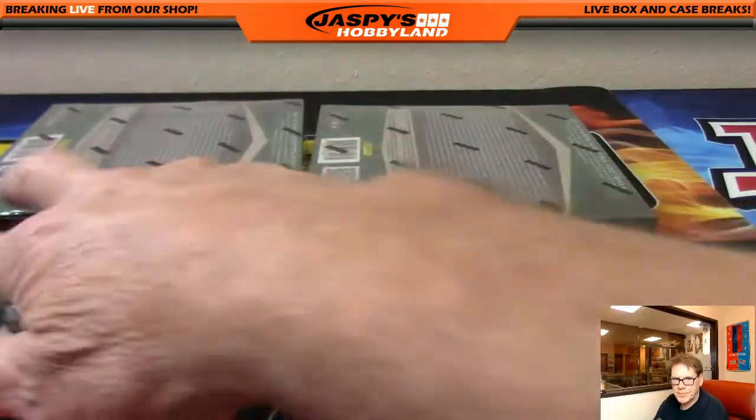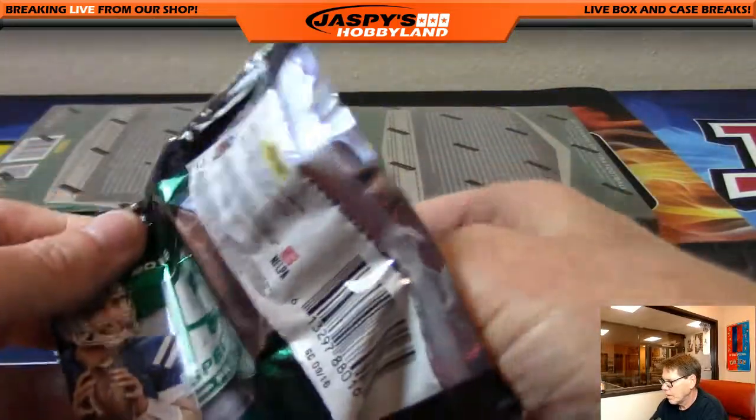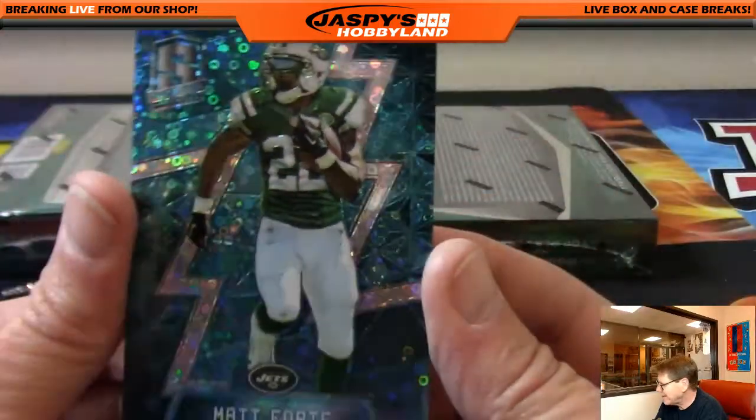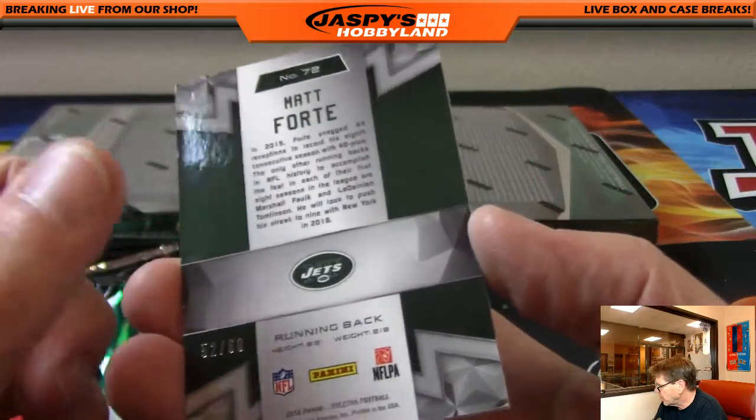Next pack. First up: Matt Forte, Jets — J-E-T-S — numbered 52 of 60. That's J-T.